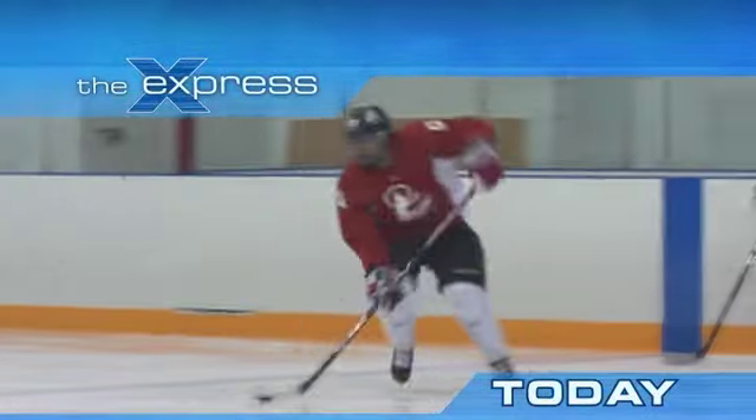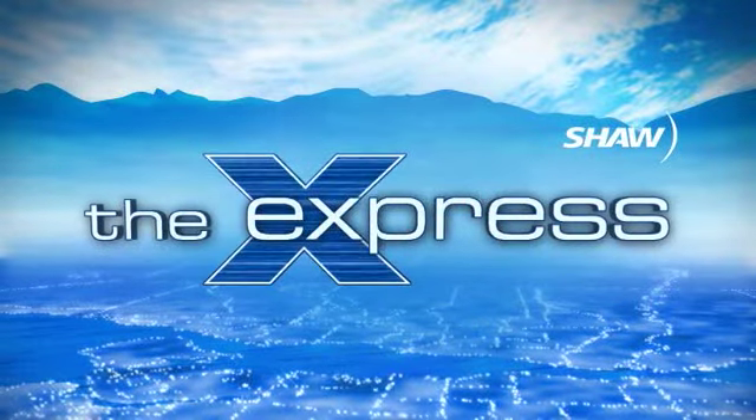My future goal — my big goal of hockey — is obviously making the NHL one day. See that and more local expression. Welcome to The Express, only on Shaw TV. I'm Johanna Ward.